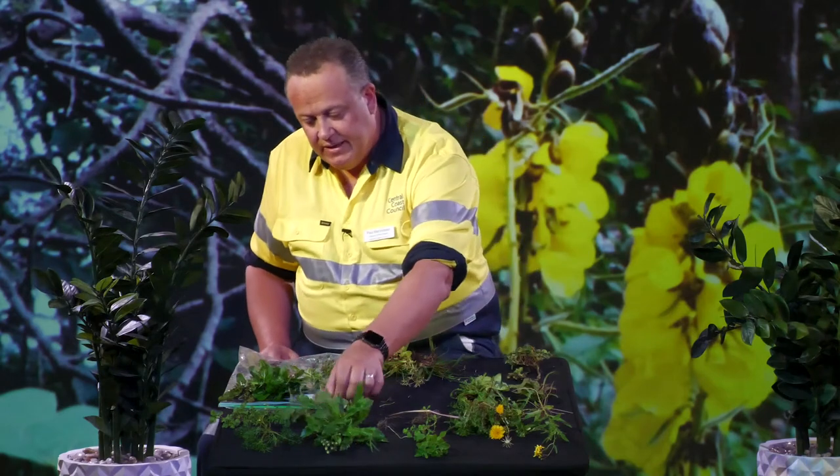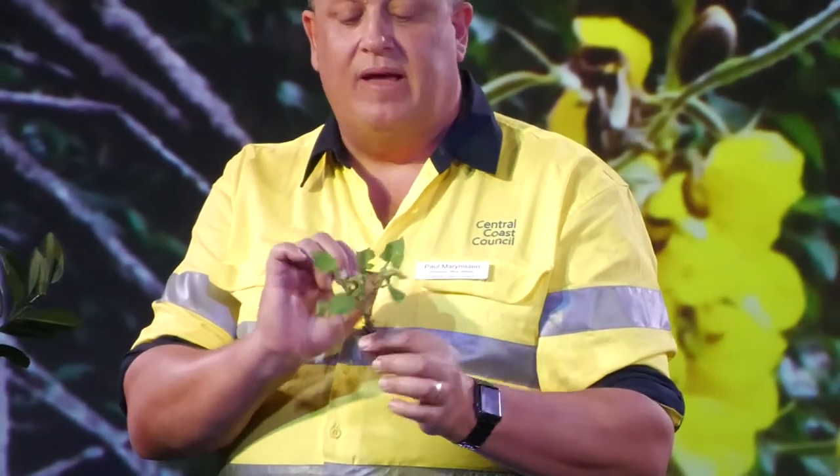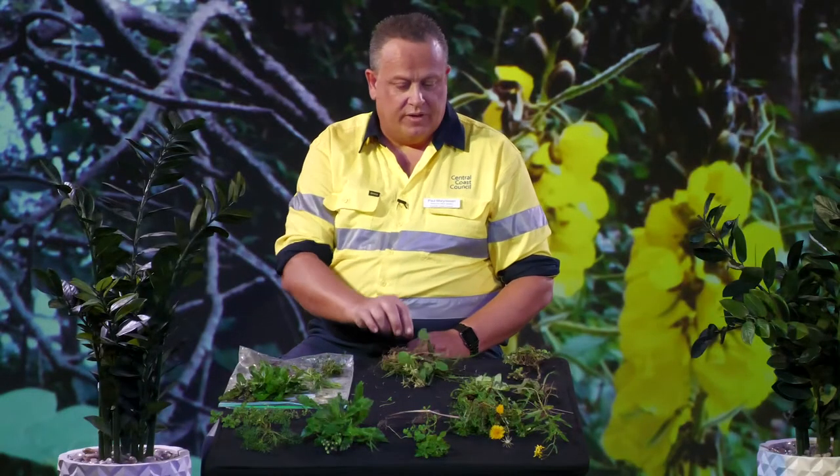Another one we're getting is called Sow Thistle. This one starts out looking like a low rosette, but will eventually get quite tall. When you break a leaf, it gets a milky sap — the sap won't hurt you. It gets little flowers on top, usually a small yellow flower with fluffy seeds afterwards. This is another one that really doesn't like mowing, so a regular light mow will control it as well.